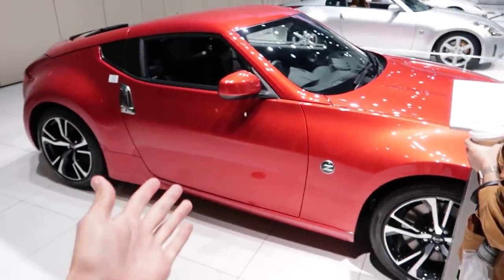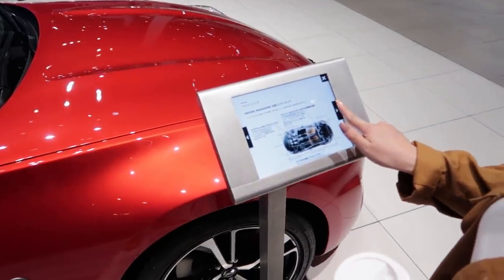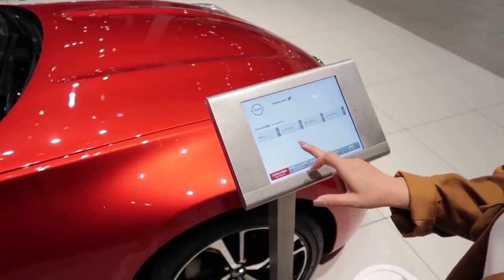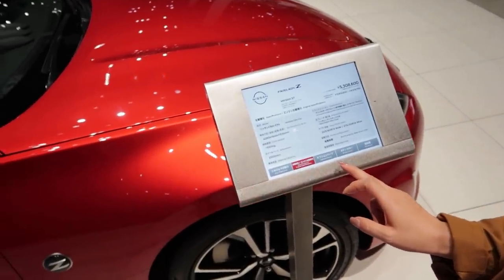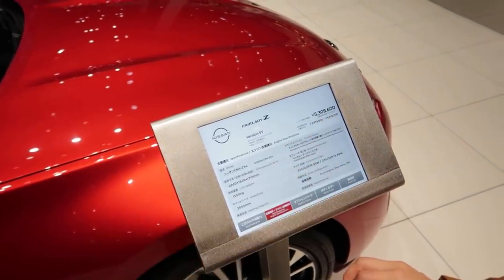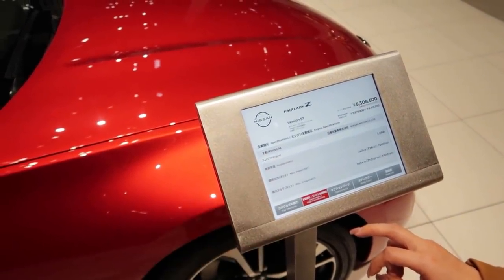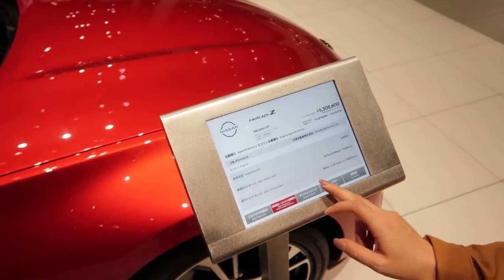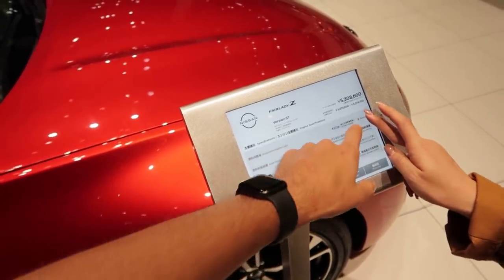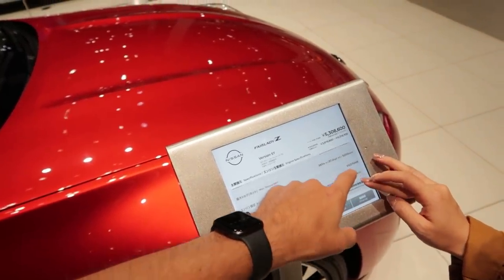And then we've got the 370Z, which got a pretty modest upgrade engine-wise. This one got the VQ37HR — I love this place. They give you these custom iPads here so you can look at all the features and engine specifications. Max power: 336 PS, roughly 250 kilowatt at 7,000 RPM. That's more than enough to go drifting on.